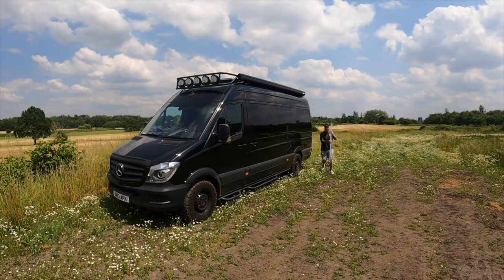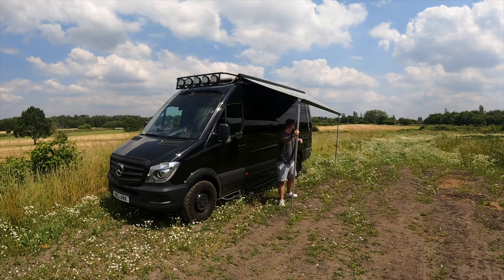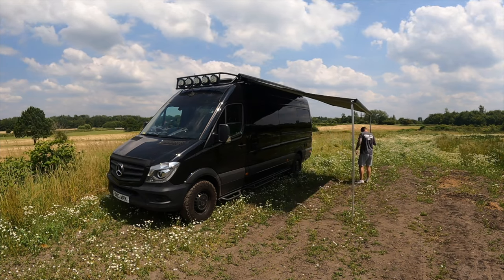It also shields you from the sun. On a day like today, facing into the sun, it still gives you that massive patch of shade to hide in — just as important as hiding from the rain. They take seconds to set up and offer you that outside-inside space. I absolutely love it; I don't know how people have a van without one. So number one on the list is my awning.